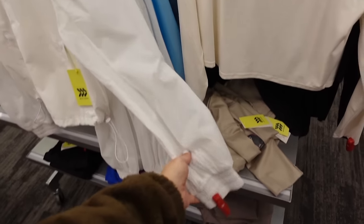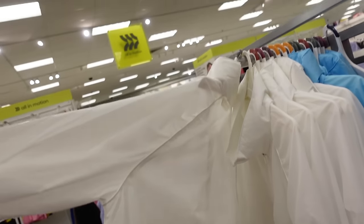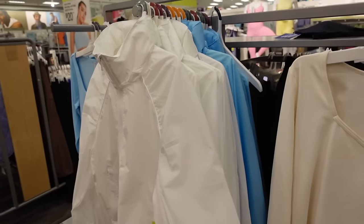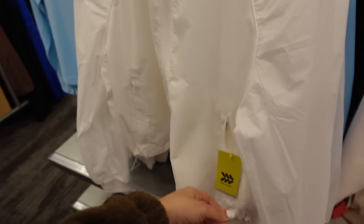Breaker jackets from All in Motion — mock neck when zipped up, side seam detailing, pockets, elastic on the wrist, flowy through the back. In white and also comes in blue — going to be $40.